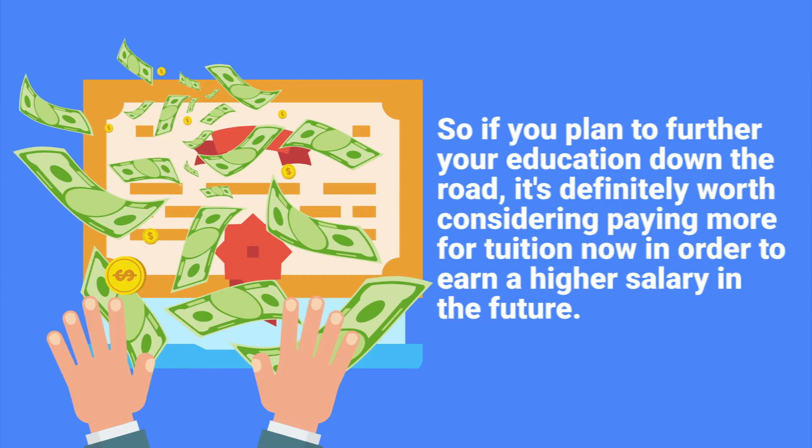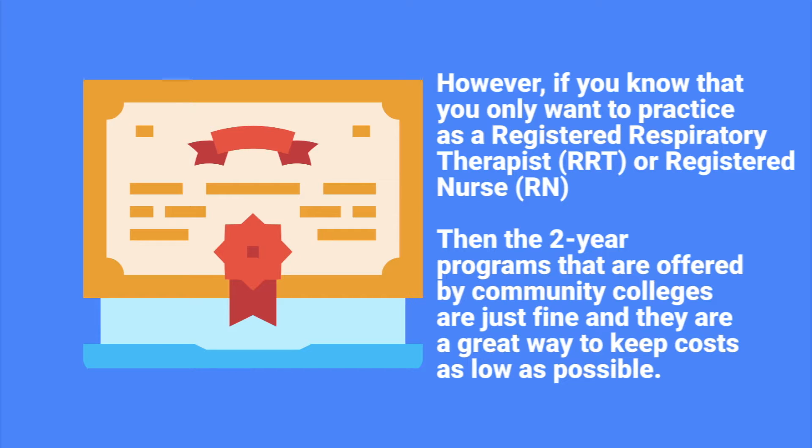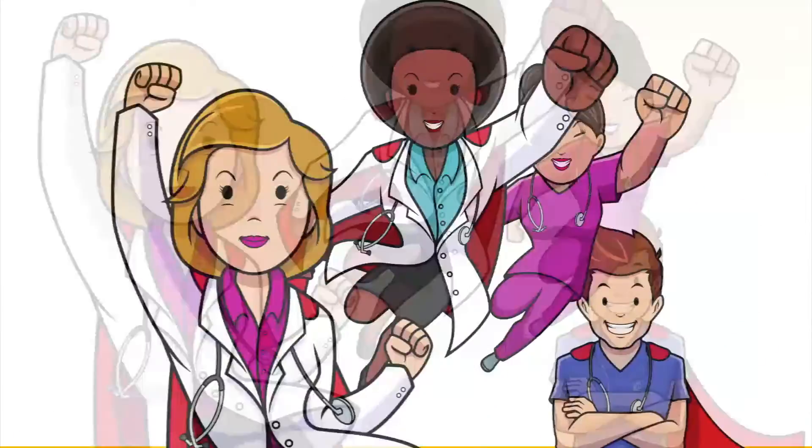However, if you know that you only want to practice as a registered respiratory therapist or just as a registered nurse, then the two-year programs offered by community colleges are just fine and are a great way to keep costs as low as possible.